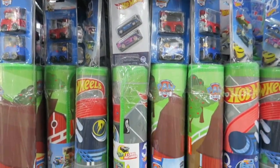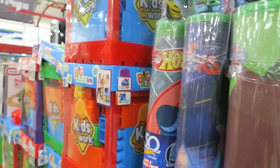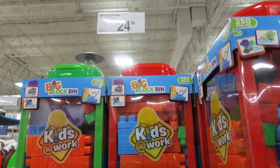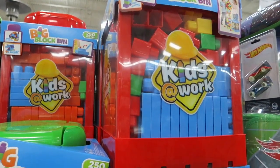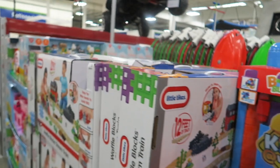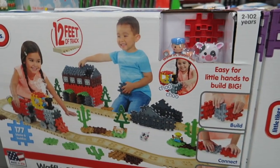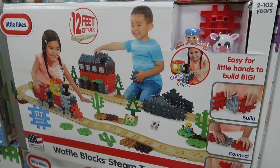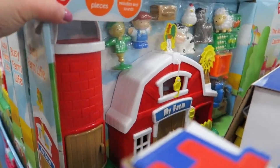And then we've got the playmats for $20, and they come with little cars. And we have the big block bins for $25 — they come with 250 blocks, that's a great deal. And then some more waffle blocks for $30 — looks like it's got 177 blocks and buddies. That's a great deal; my kids would have loved that, they used to love to build stuff.